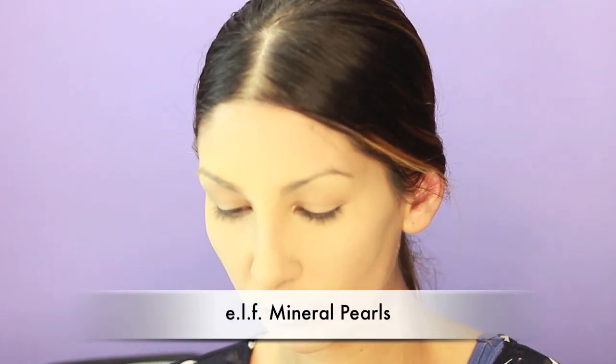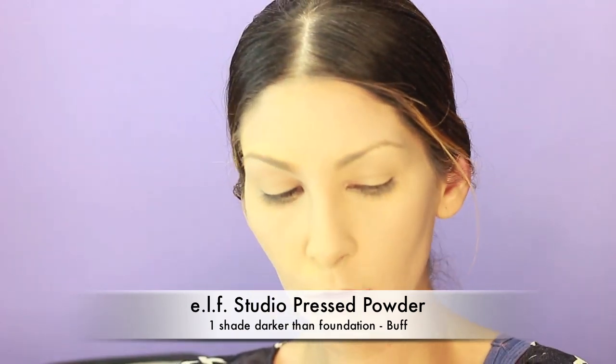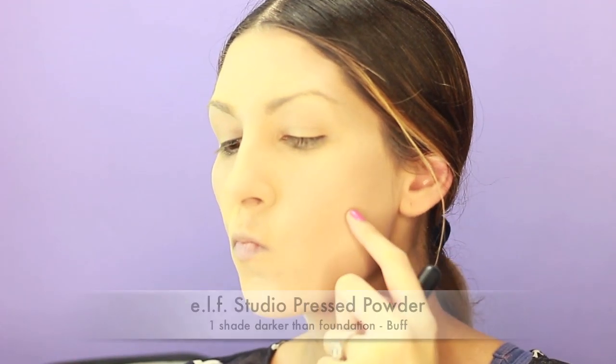Now I'm just going to take an e.l.f. fluffy brush and get some of these mineral pearls — it just helps brighten up your skin and smooth out any of the powder. Next I'm going to use this e.l.f. Studio Pressed Powder in one shade darker. You're going to use that fleshy area of your ear to know where to start your contour line. That is just how I contour — really simple. I prefer using powder instead of a heavy cream.